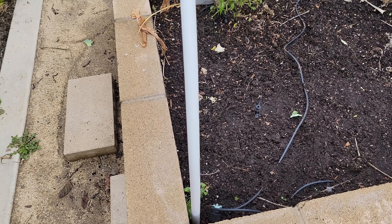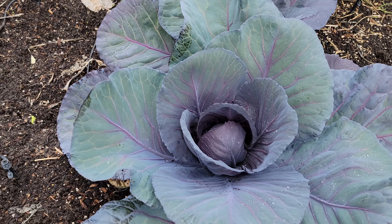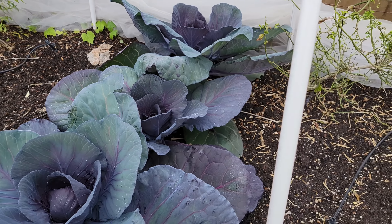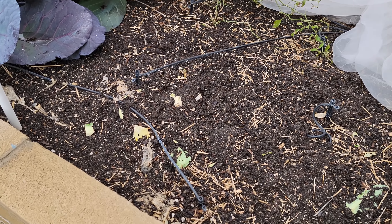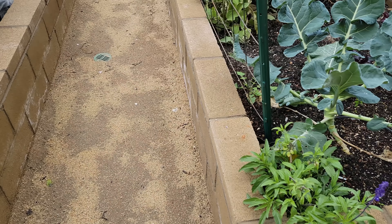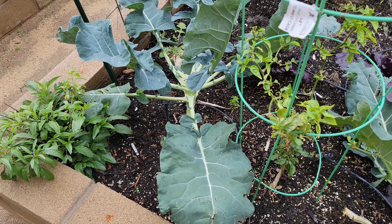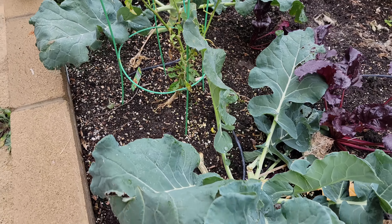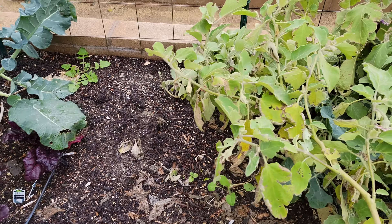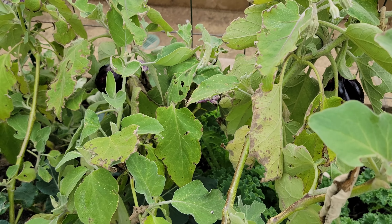In the next raised bed we have some more determinate tomatoes growing along the trellis, producing some tomatoes now but slowing down because of the cooler weather in December. We added netting to another raised bed with some hoops, and we have a lot of brassicas growing in it — cabbages, cauliflowers, broccoli — quite well protected from insects and other critters. We also have some radish in the corner, multiple varieties, all growing quite well.